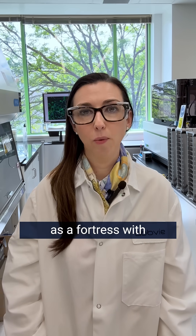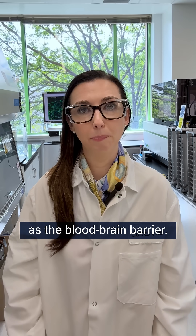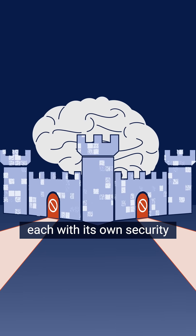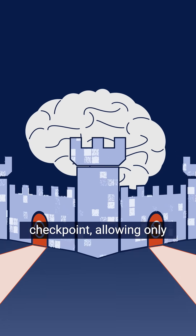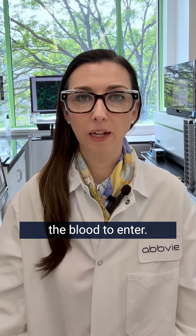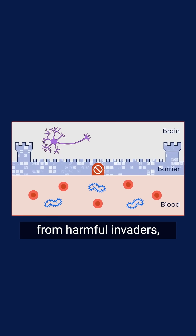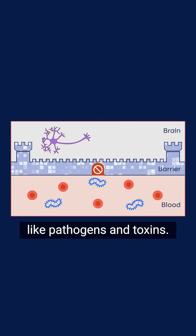Think of the brain as a fortress with a security system known as the blood-brain barrier. This barrier has multiple entryways, each with its own security checkpoint, allowing only specific substances from the blood to enter. Its purpose is to protect the central nervous system from harmful invaders like pathogens and toxins.